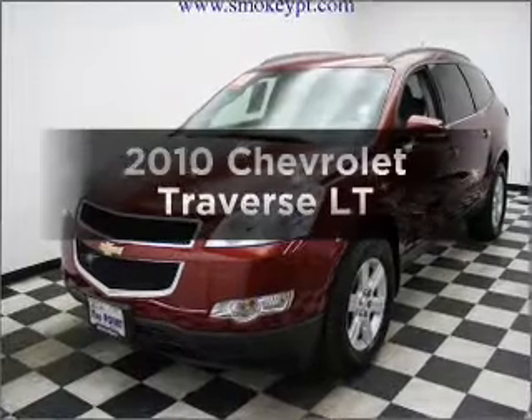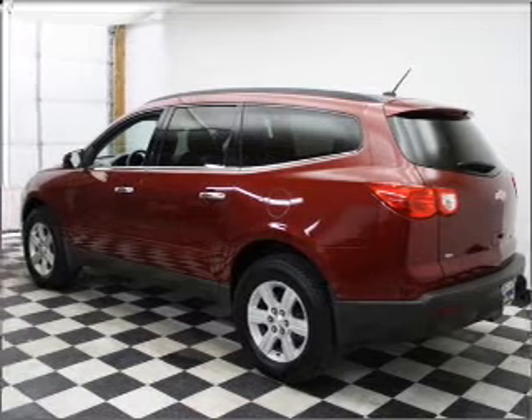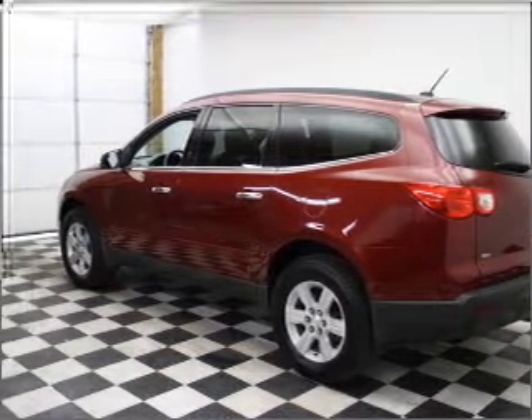Check out this 2010 Chevrolet Traverse. If you're looking for an automobile with great attributes, look no further. With a solid six-cylinder engine connected to a smooth-shifting six-speed automatic transmission,